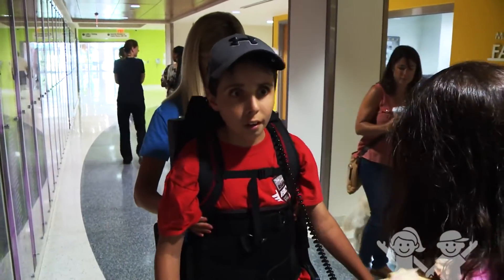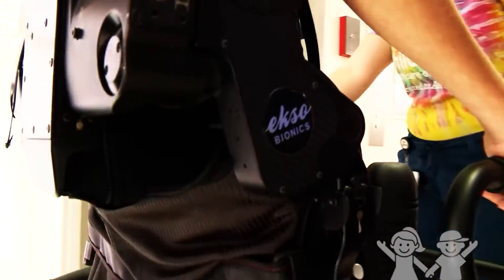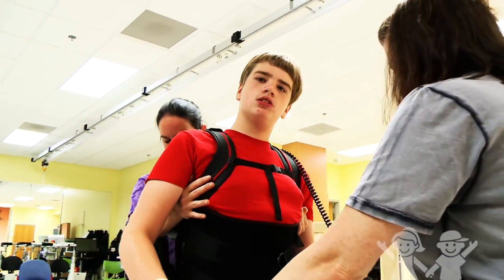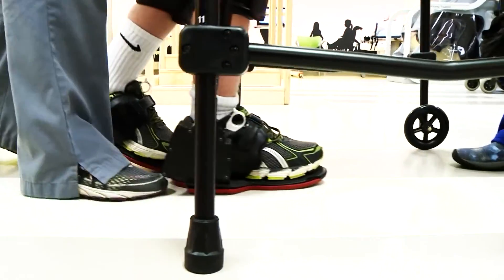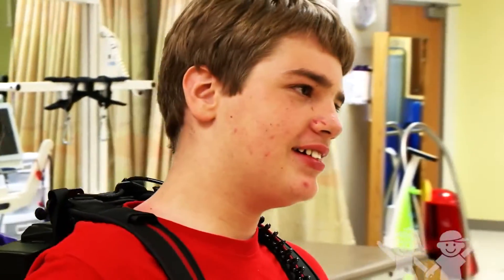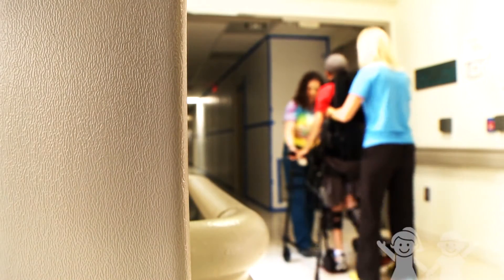Chip has made such progress in three weeks with the exoskeleton — I can't imagine what it's gonna be like by the end of the summer. I'm excited to see where we're able to take these kids, and the smiles on their faces, the confidence, the feedback they get from it. It means renewed hope. He even told me, 'I feel what it feels like to walk on my own.' Nothing else can do that, and it's all moving in the right direction to help get kids back to where they want to be.